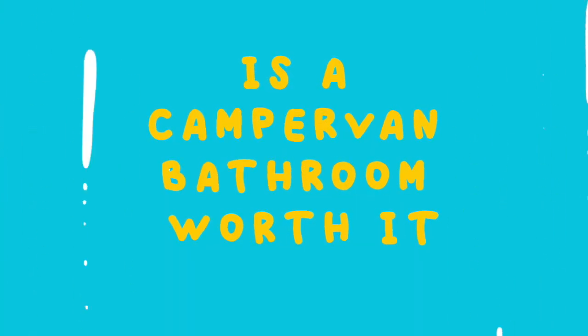Is a camper van bathroom worth it? In this video, we're going to be discussing the pros and cons of installing a bathroom in your van build, as well as sharing with you guys where we got our shower cubicle and how we installed it.